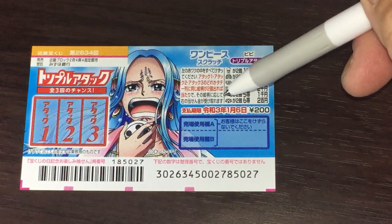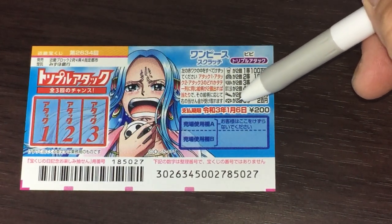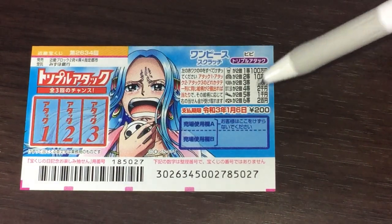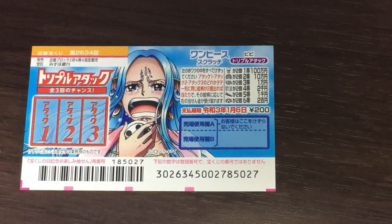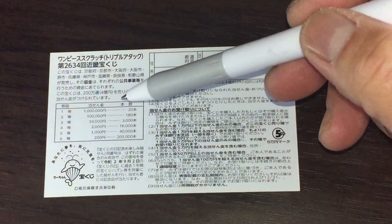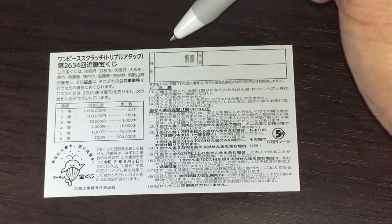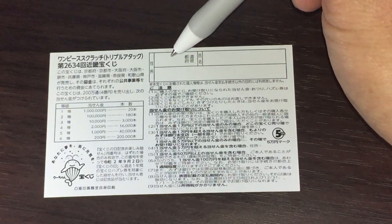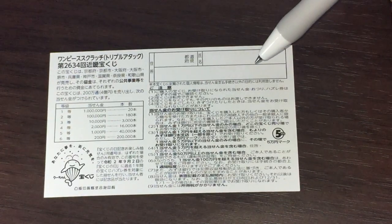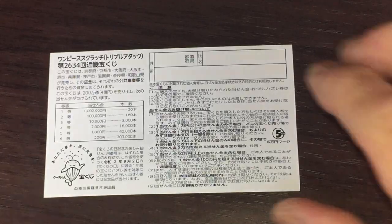You have until January 6th 2021, that is Rewa 3, to claim your prize. Don't scratch here. Looking at the back, here is a breakdown of the prizes and the rules in Japanese. If you happen to win the first prize, you're going to have to fill in your prefecture, then your full name, then your address in Japan. All winnings are tax-free in Japan. I've got one ticket, so wish me luck.